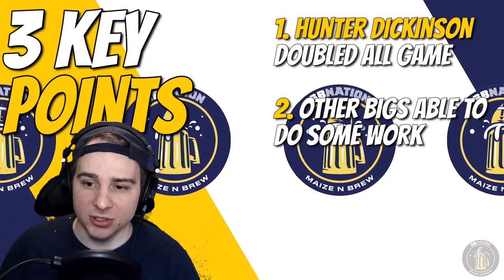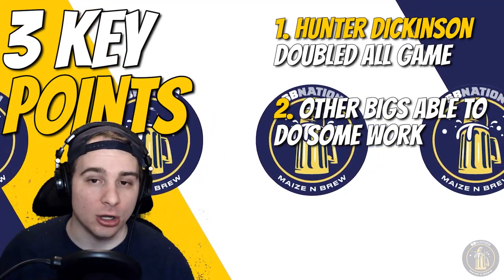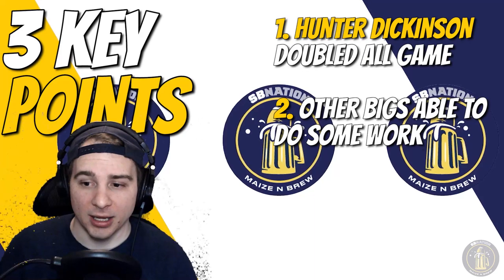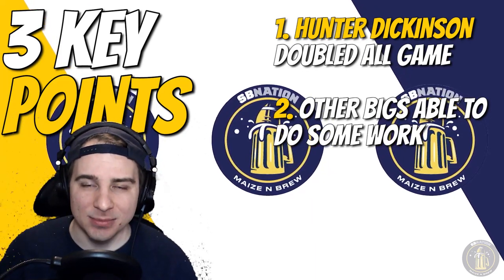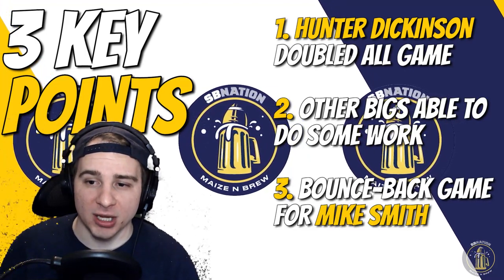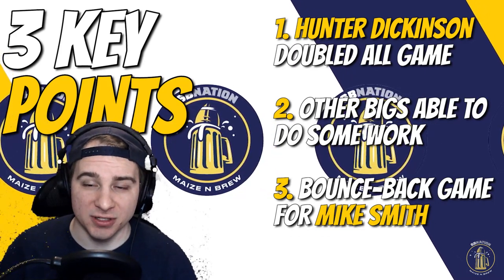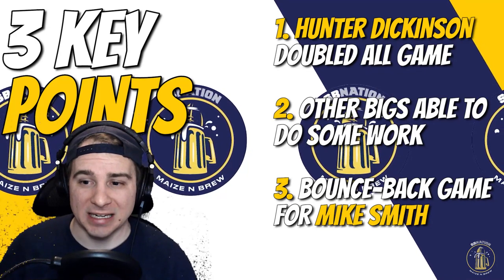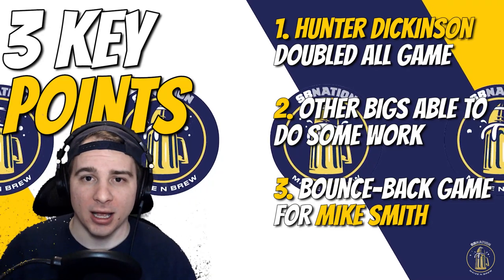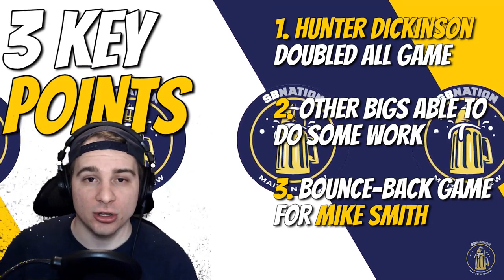Number two: other bigs were still able to do work. Davis was able to go to work down low when Maryland didn't double him — nine points for him. Johns had a really efficient day with 11 points, and it's nice to see some depth at both the four and five positions with those two healthy. Number three: Mike Smith bounced back — he started this game with three straight three-pointers after zero points against Minnesota. Leaning on him for offensive production as your point guard is big. Would like to see him cut down on some of those transition turnovers, but besides that, really good game for him.